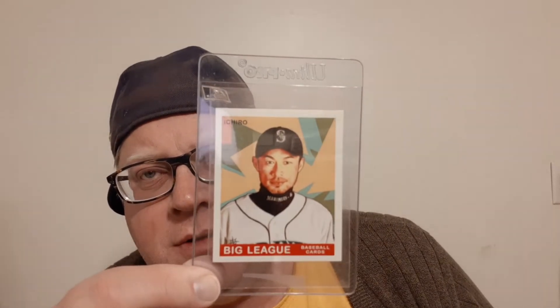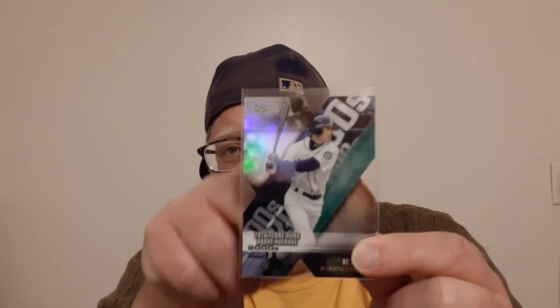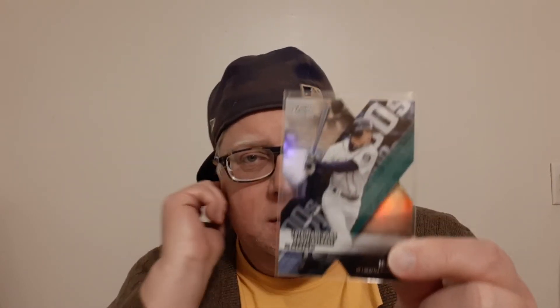Next one up is a Goudey-looking Big League Ichiro. There are a couple variations of these cards — I don't believe I had this variation, but I just love this card. It's very clean looking. I think they have different short prints or variations. This one's probably gonna grade well, and if I have another one I'll just look them over and see which one looks better. Next one is the die-cut Topps Chrome Ichiro — 'Total Zone Runs Above Average' in the 2000s. I can't even tell you what total zone runs means, I'm not even going to try to front. But it does look cool — it has like an X feel to it.